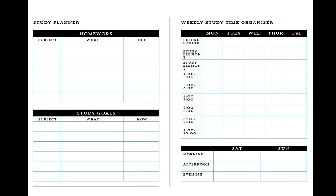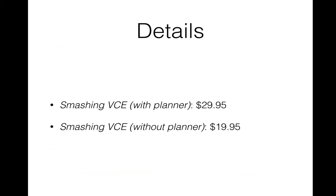Unlike traditional planners, Smashing VCE is set up to help kids work out what their goals are and where specifically over the course of the day they're going to implement their study sessions. Smashing VCE is now available — it comes with the planner for $29.95. There's also an edition without the planner; if you think your school already has a good planner, the without-planner option is $19.95. Thank you very much for listening to this presentation. We hope you consider using Smashing VCE with your students.